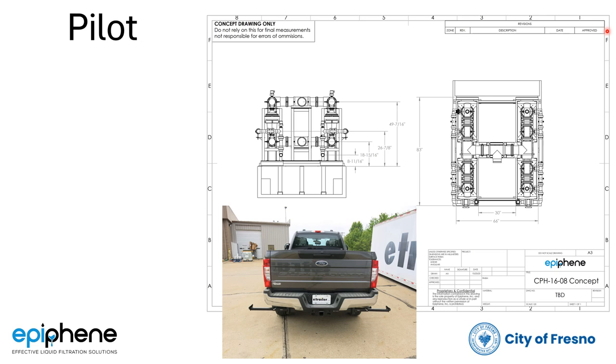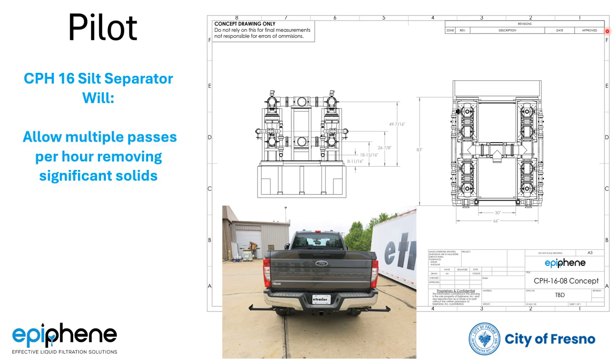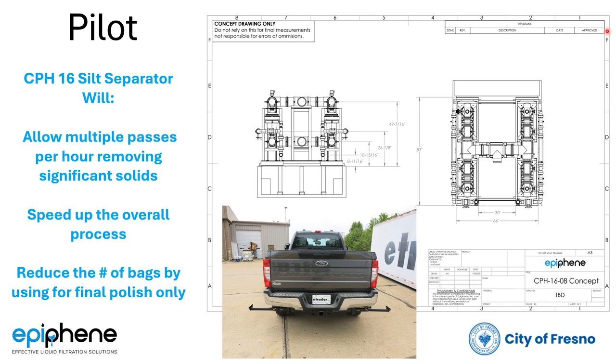The pilot will build into the final solution. We will demonstrate on this project that the separator allows multiple passes per hour, removing significant solids every time it passes, speeding up the overall process significantly — as we saw from the operator — and then reduce the number of bag changes by using the bags only at the end for the final polish.